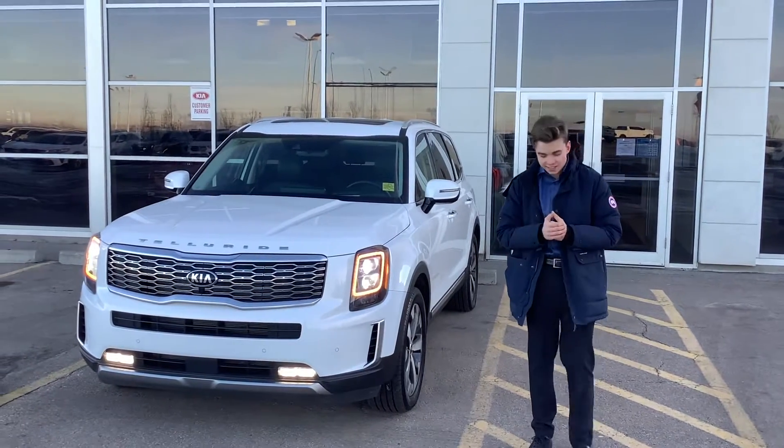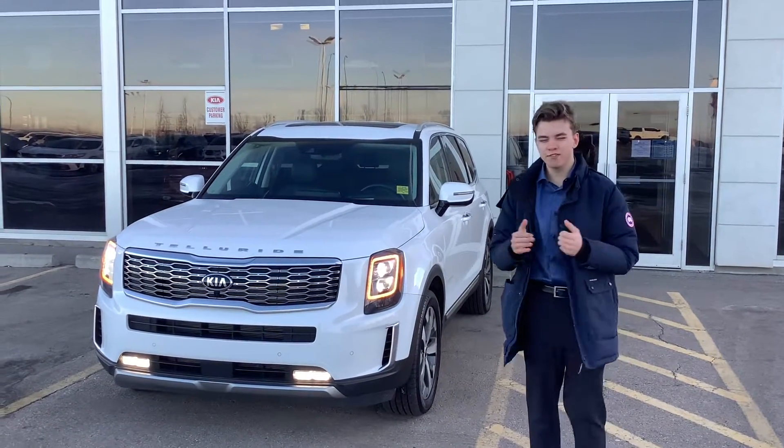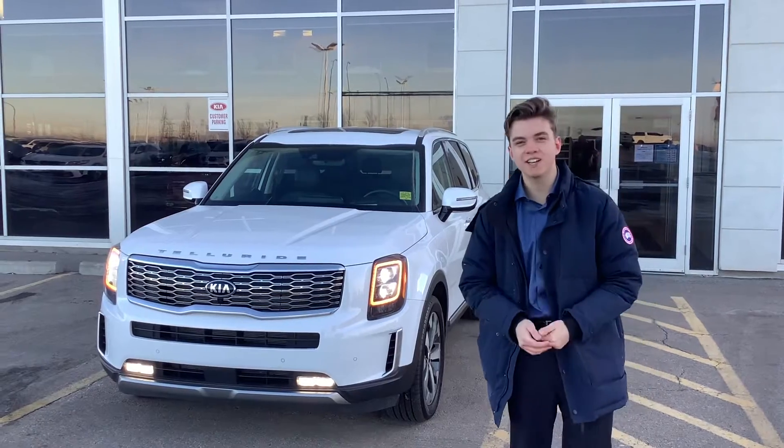Good morning, Steve. My name is Blake. I'm a sales consultant here at Sherry Kia. I just wanted to give you this quick little video here just to introduce myself, put a face to a name.